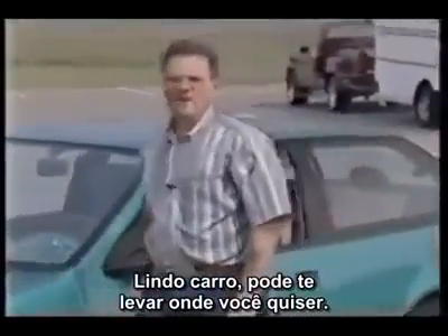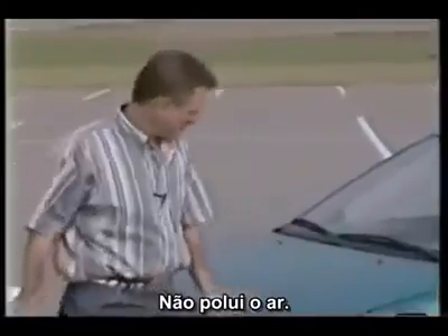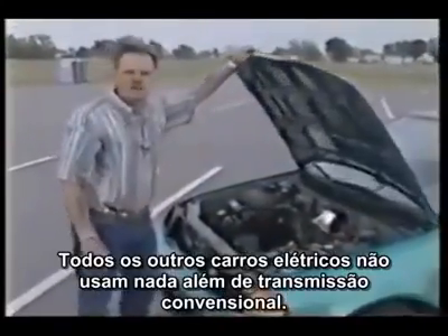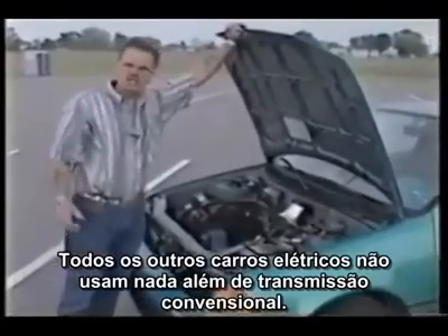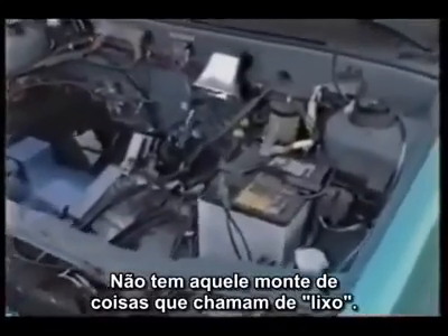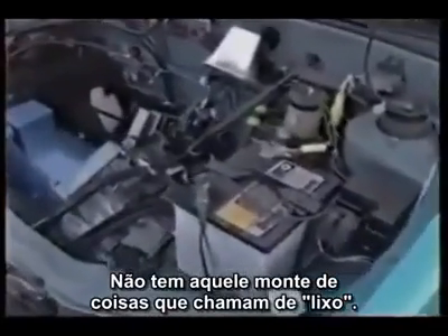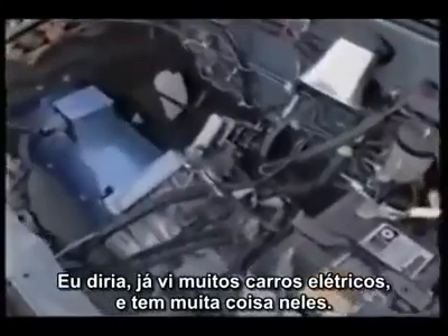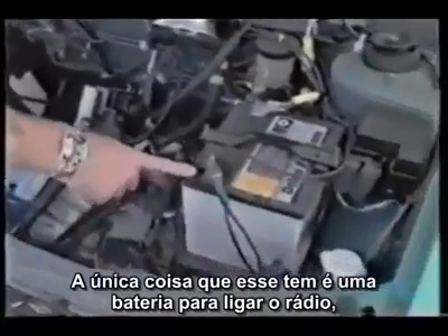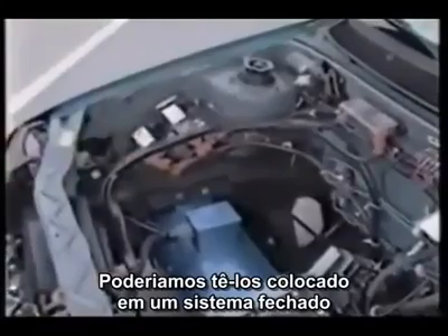Beautiful automobile. You can drive it anywhere you want to. You don't pollute the air. All the other electric automobiles I've seen have been nothing but standard transmission. This is an automatic transmission car. There's not a lot of junk under the car. The only thing this has is a battery to run the radio and the blower. We've got two safety switches over here that can be mounted into an enclosed system.